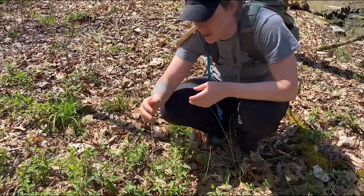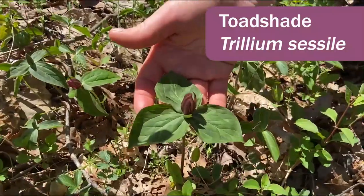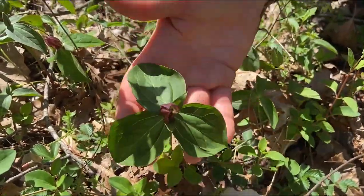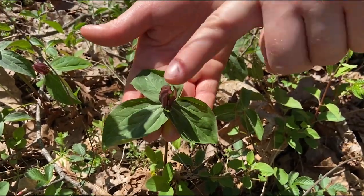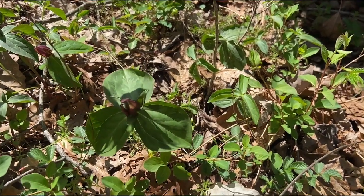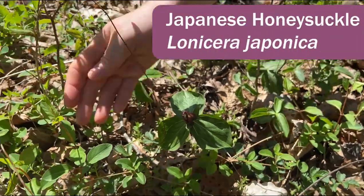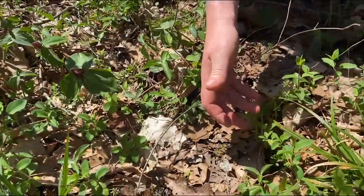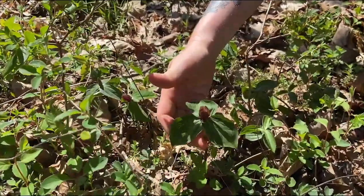Here's a nice little cluster of toadshade, which is a species of trillium — sessile trillium, Trillium sessile. It has the three leaves, three sepals, three petals, and the petals are typically maroon. Unfortunately this little cluster is also being choked out by Japanese honeysuckle, which is a very invasive vine that you can see crawling all around here, but it still seems to be hanging on just fine.